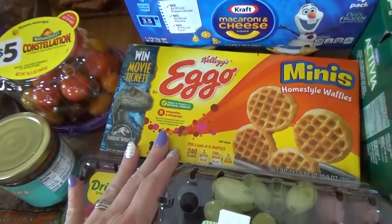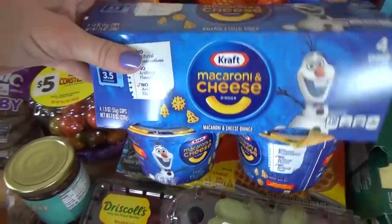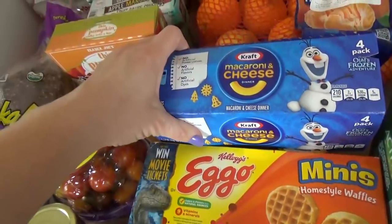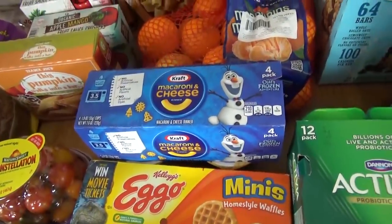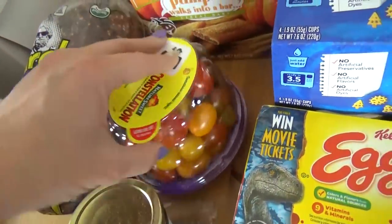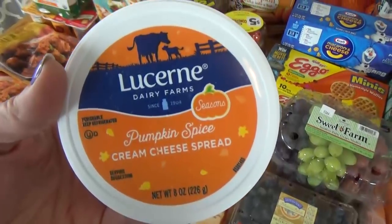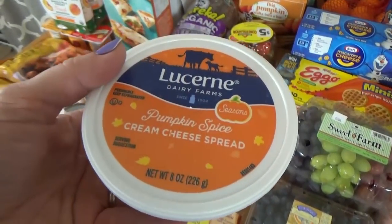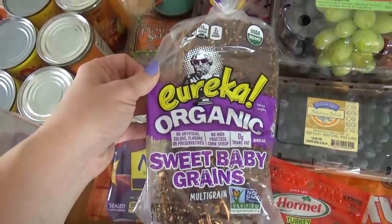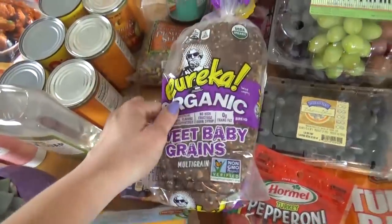I got some mini waffles and some Disney mac and cheese — you know what we do with those, we take Easy Mac to the hotel room at night. I also got some tomatoes, though those are definitely not for me, mostly for my husband. I got some pumpkin spice cream cheese, and then lastly from Walmart some organic whole grain bread. I have a special sandwich I'm hoping to make with it.